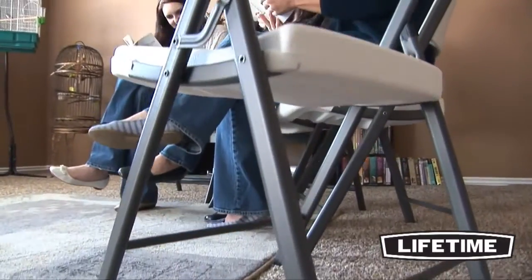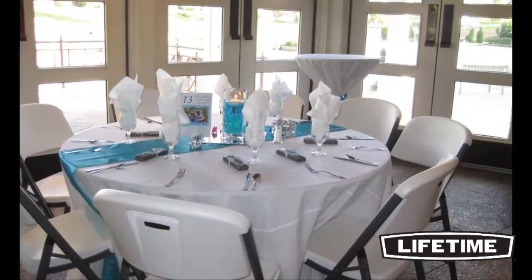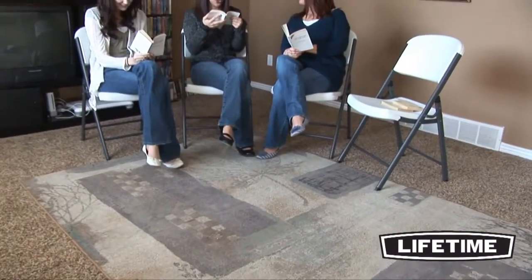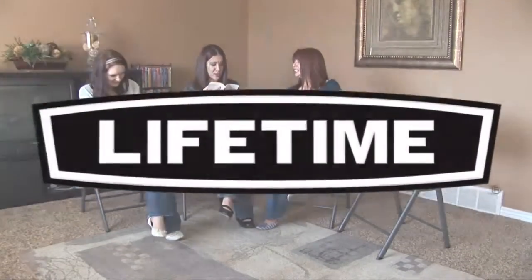So no matter where your event takes place, you can count on the durable, comfortable chairs from Lifetime Products. Take a look around and you'll see Lifetime tables and chairs everywhere — homes, banquets, offices, and at the next group gathering. Our quality construction and comfortable contour designs have made Lifetime chairs number one in the industry.